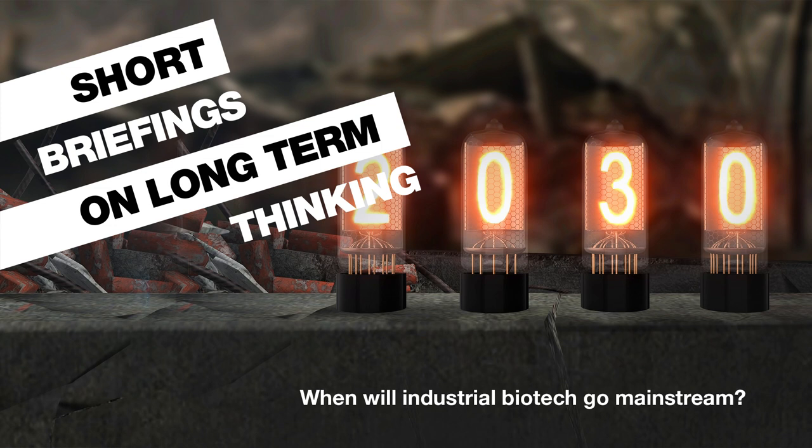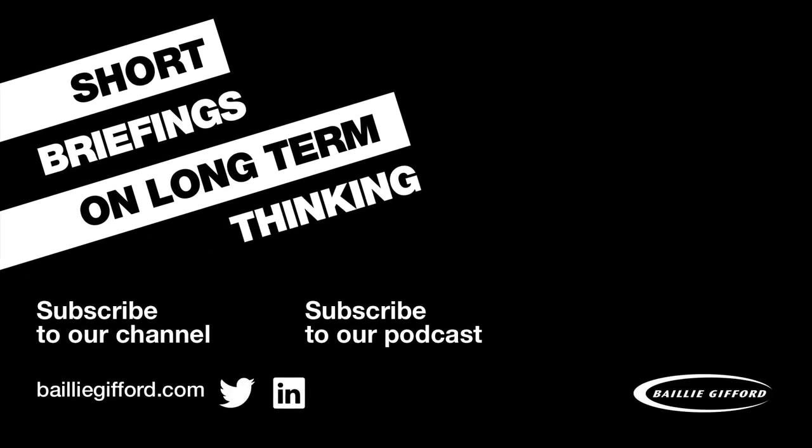Thanks for joining us on this podcast, Kirsty. I hope you'll join us again soon. Thank you. You can find our podcast, Short Briefings on Long-Term Thinking, on iTunes, Spotify, and on our website at baileygifford.com/podcasts. In our next podcast, we'll be exploring whether space is the next frontier for investors. Many thanks to Lord of the R's for the music — the track we've used is called Horizon Effect, which was released on Permanent Vacation. Until next time.